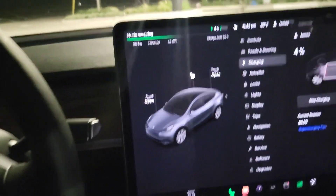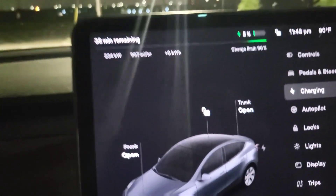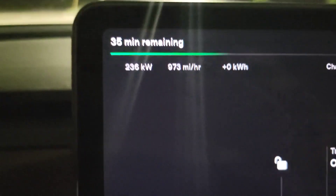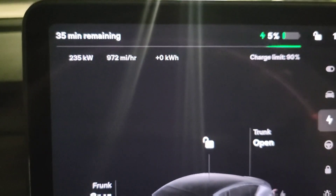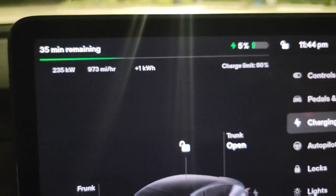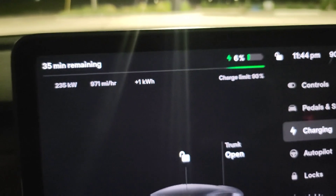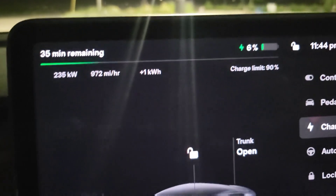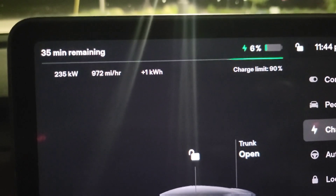All right, we have power. We'll note the time — it's 11:43 — and we're already pulling 235 kilowatts to begin with. That's already better than the test from last week. Let's see how fast we can stay at this charge rate, because that is impressive and that's what we're looking for.